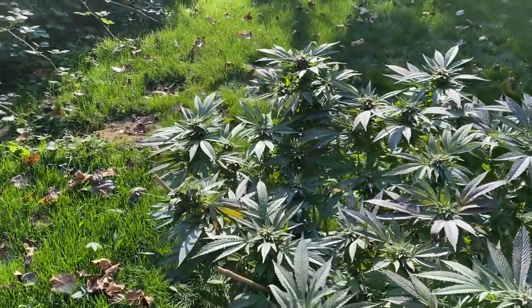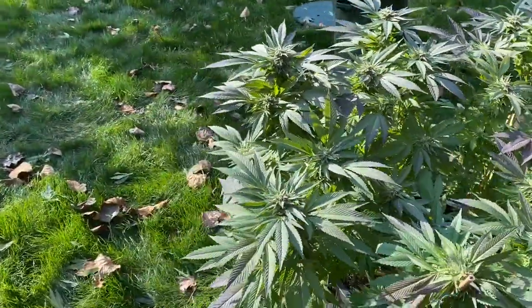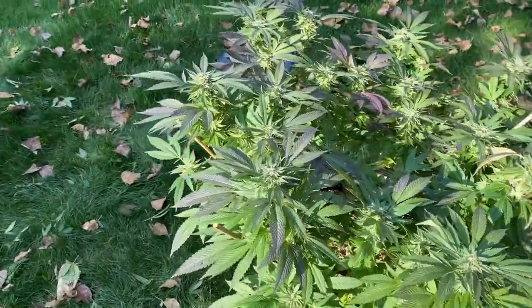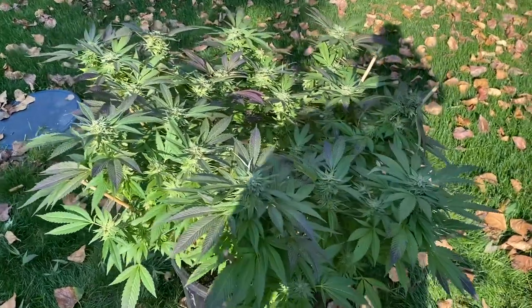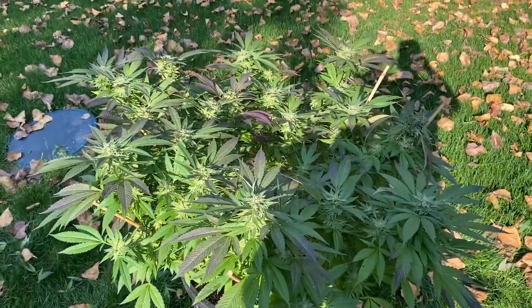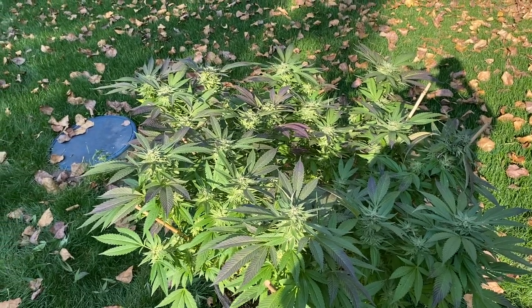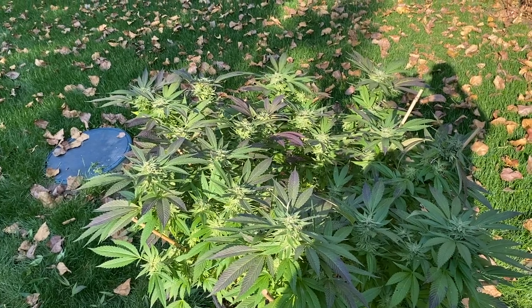All over Canada, in the next six months, this strain is going to be all over the western United States and Canada. It's already starting to take over as one of the top — right now they're calling it one of the top three strains. But I think that as people learn how to do it a little bit better, as I did, you're going to see that it's the number one strain.